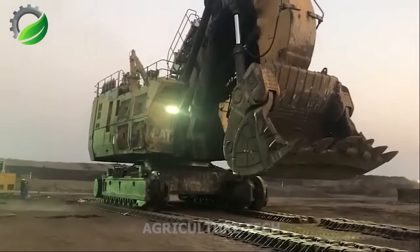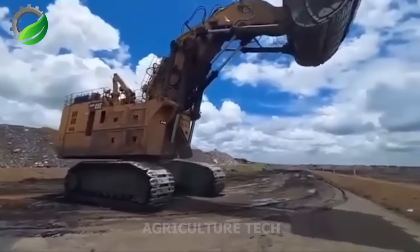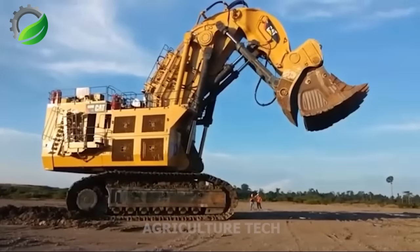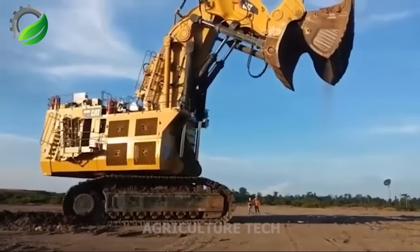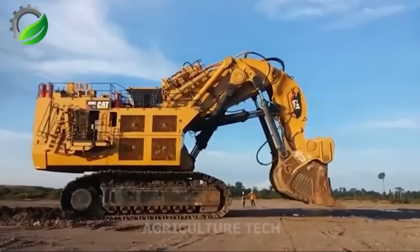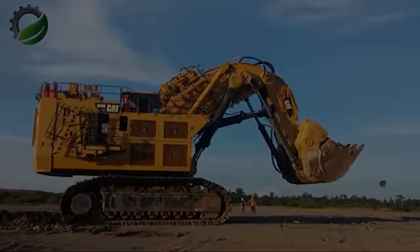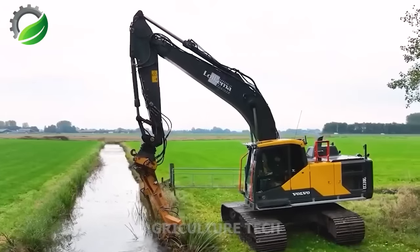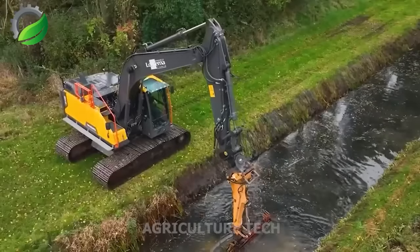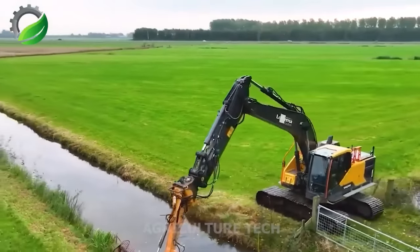The Caterpillar 6090 FS is undeniably the largest hydraulic excavator from the renowned company. Designed to meet the surging demands of mineral mining, it stands as a remarkable mechanical feat of the new millennium, showcasing human engineering excellence. Volvo Excavators come with scrapers designed for dredging ditches, efficiently preventing pest growth and safeguarding irrigation water sources from contamination.